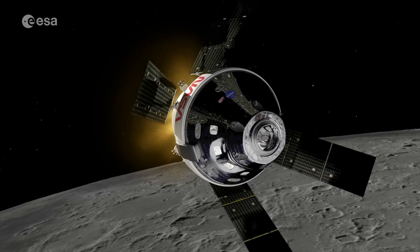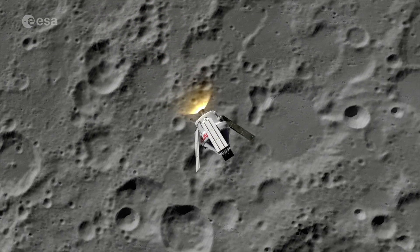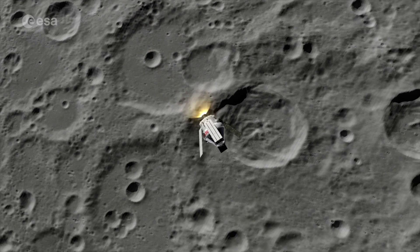When the first Artemis mission launches, ESM-1 will guide an empty spacecraft into orbit around the Moon — both a test and a taste of what's to come. The first mission will bring us uncrewed to the Moon, the second vehicle will bring four astronauts around the Moon, and the third one will bring the first astronaut — the first man and woman back to the Moon since Apollo.